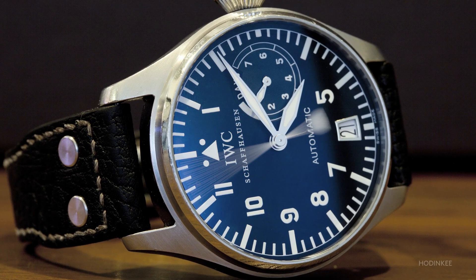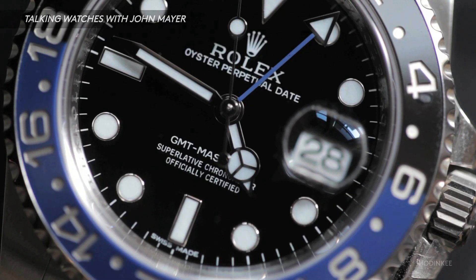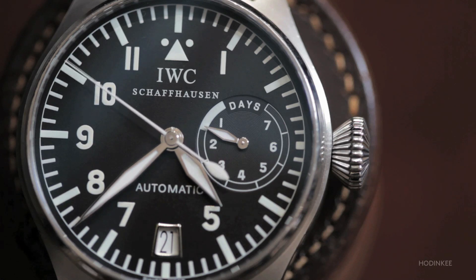They were the iPhone 5 of their day — you just needed one. It has a chronograph, that's like an app. That's useful. A GMT is one of the world's greatest apps, for sure. That's why we love these watches.